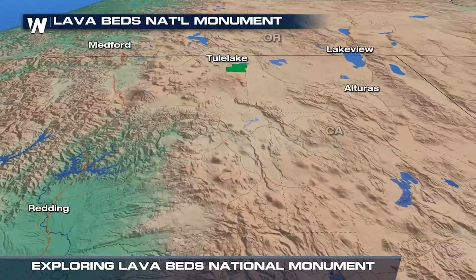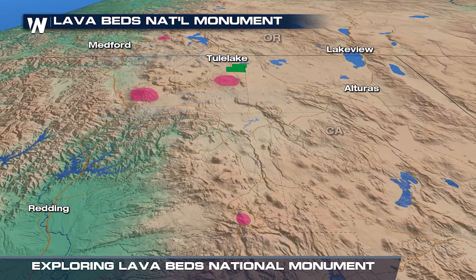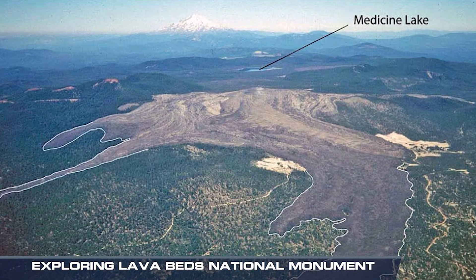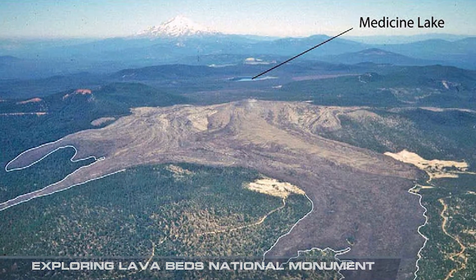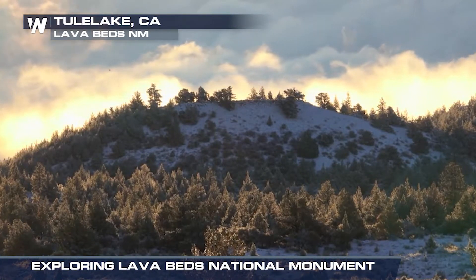We're surrounded by volcanoes — Mount Lassen and Mount Shasta, and Mount Lachlan, and then the Cascade Range. Our volcano is called Medicine Lake and it's just beyond our southern boundary, and it's where most of the lava from these flows came from. It's still considered active, and the last eruption was only 700 or 800 years ago.